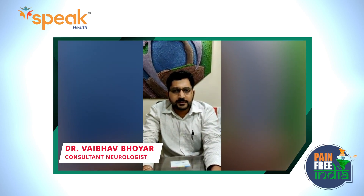Peripheral neuropathy is a disorder, or it is a result from damage to the peripheral nerves. There are three types of peripheral nerves: sensory nerves, motor nerves, and autonomic nerves.